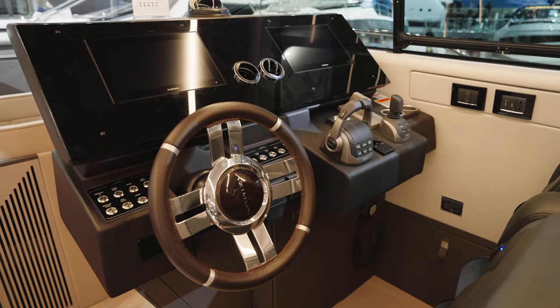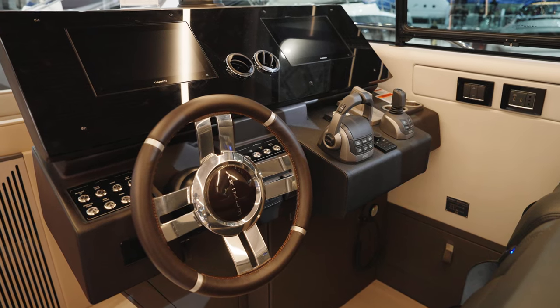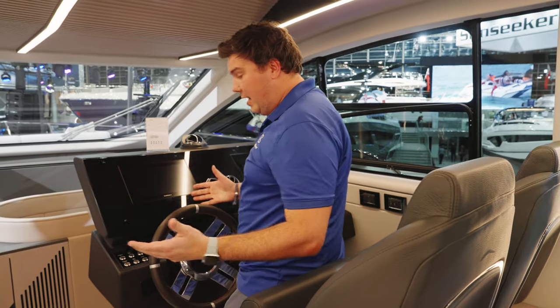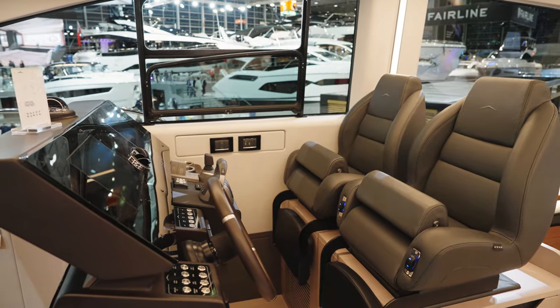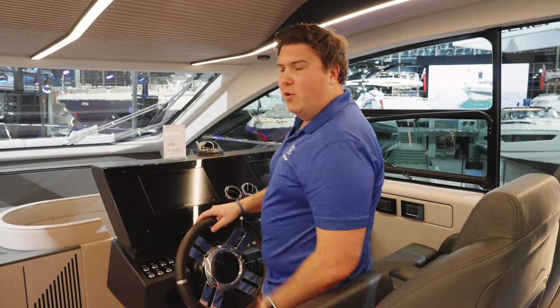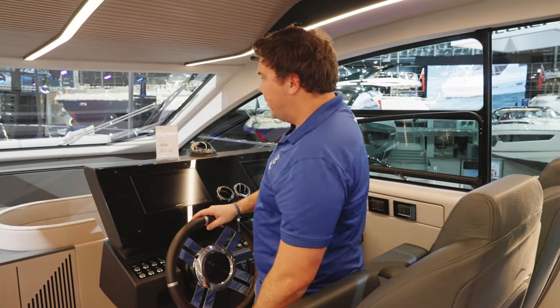And then we have the lower helm. You might think it would play second fiddle on a sports bridge, but this is actually a really good space — this pod-style helm that seems to sprout out of nowhere. The screens are a little bit small for my liking, but you can have bigger ones if you prefer.